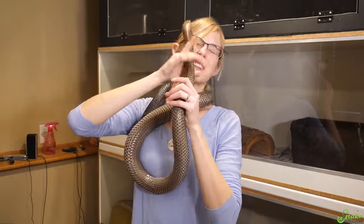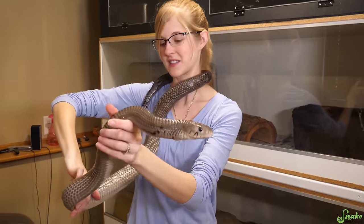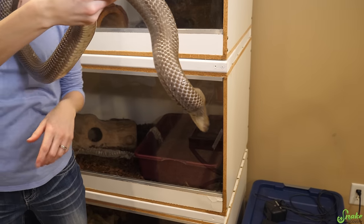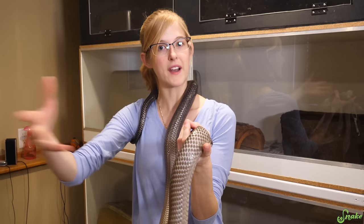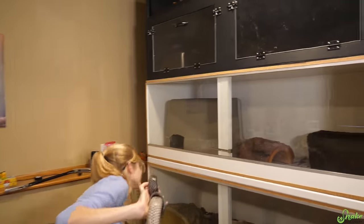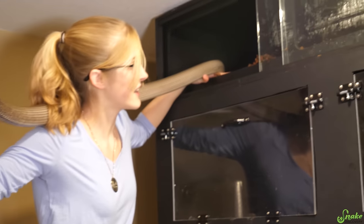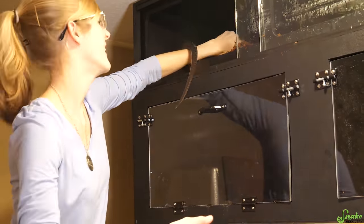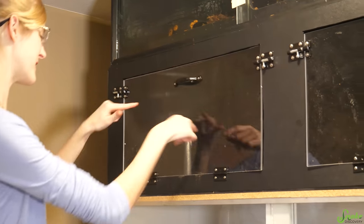Preferably an axanthic mutation female just like he is. We may have to go with a het axanthic since they're a little less expensive than a visual axanthic. The axanthic mutation gets you a grayscale-looking variety of that snake, so he is a bit more gray than what they look like in the wild. This cage, although a decent size, I'd still like a bigger enclosure for him — so we have a surprise coming on the channel later that I don't want to give away just yet.